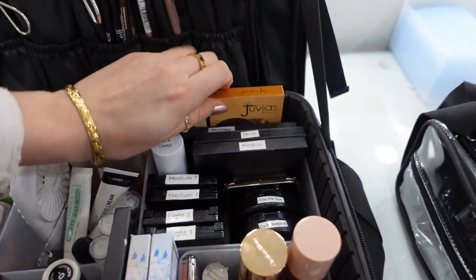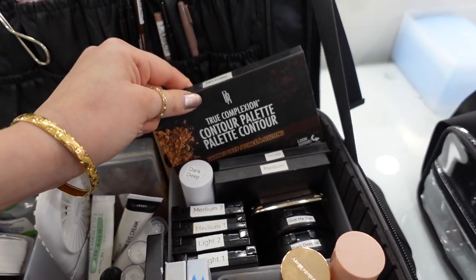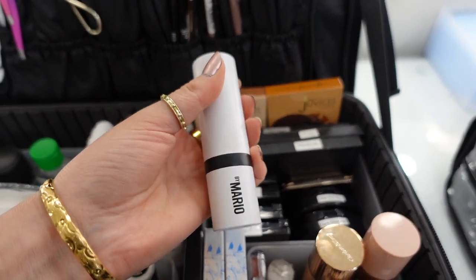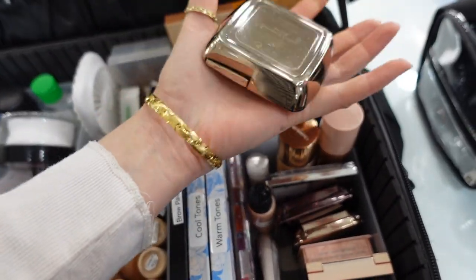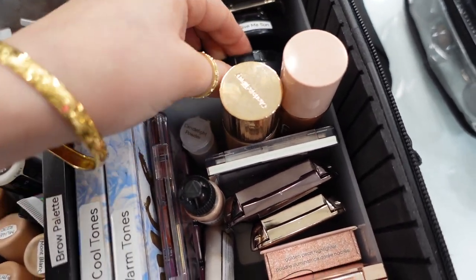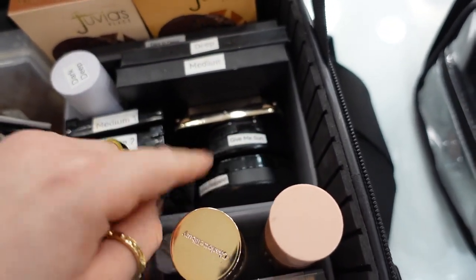Over here I have some bronzers from Julia's Place — I like that these are duo so I have several shades to pick from. I have some Morphe bronzers, a darker one from the Black Radiance line in Dark to Deep, a Dark Deep Makeup by Mario bronzer stick, a Danessa Myricks balm bronzer, an Hourglass bronzer in Nude Bronze Light, and the MAC Mineralized Skin Finish in Dark to Deepest — I got this darker shade because Give Me Sun isn't dark enough for darker clients.